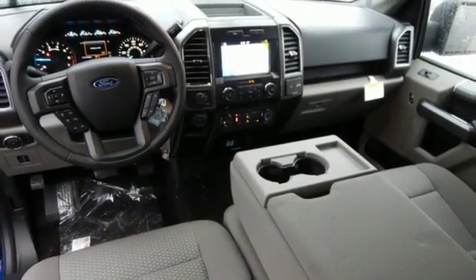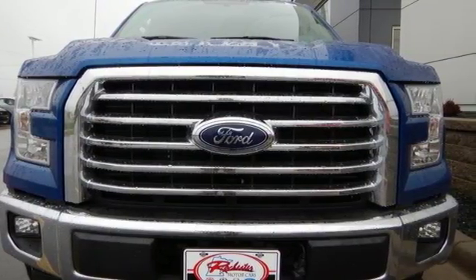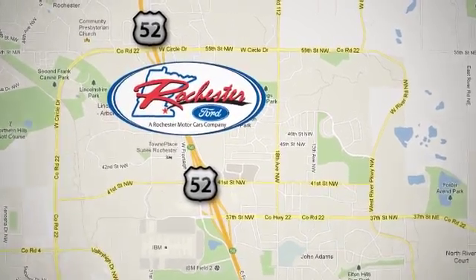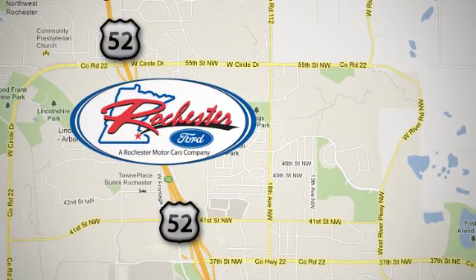Smart enough and tough enough to stand the test of time. Test drive it for yourself today. Experience the difference at Rochester Ford. We're conveniently located between 41st Street and 55th Street Northwest on Highway 52 in Rochester, Minnesota.